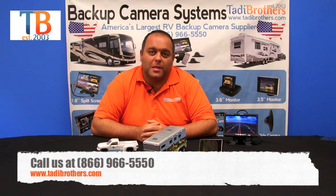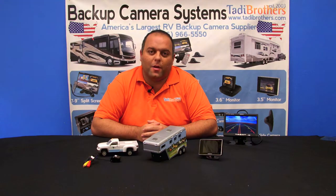If you have any questions you can go to our website at www.taddybrothers.com or you can also call us at 866-966-5550. Thank you and have a great day.